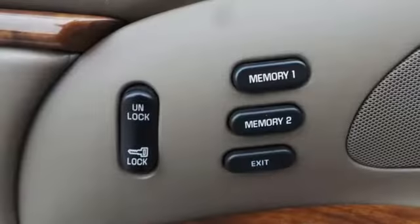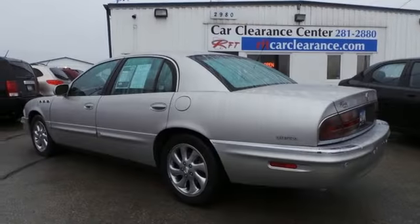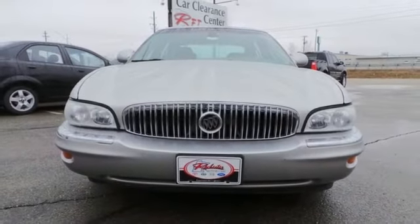Safety is also a big deal with multiple airbags, anti-lock brakes and a panic alarm there for your peace of mind. Come see all the luxury and features afforded to you in this outstanding Buick.